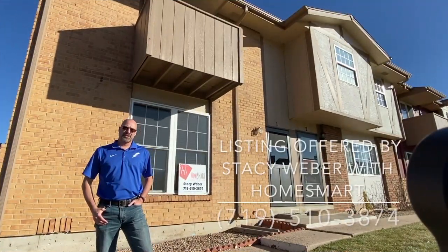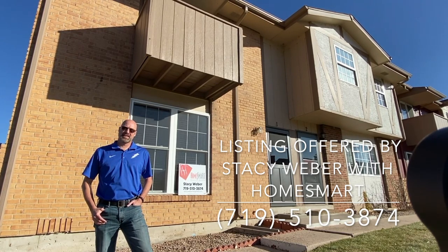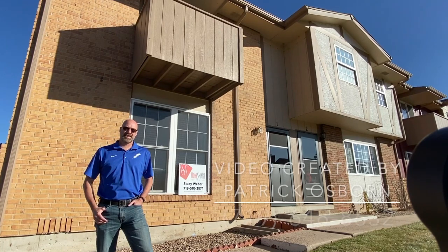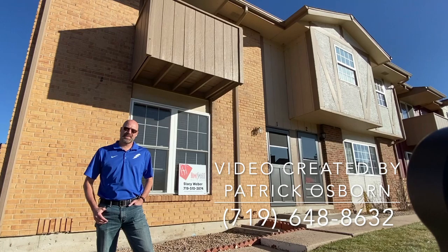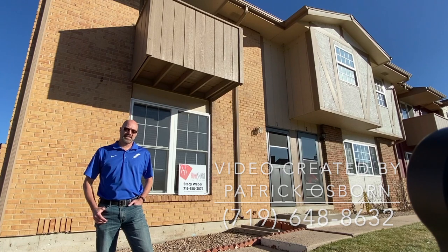Hi there. I'm here to show you this wonderful home in Dublin Manor. It's located at 1205 Willow Bend Circle, just off of Dublin, about a mile east of I-25. It's a two-bedroom, one-and-a-half bath, 1,060 square foot, and it's also an end unit. Let's go inside and take a look.